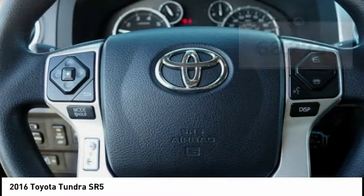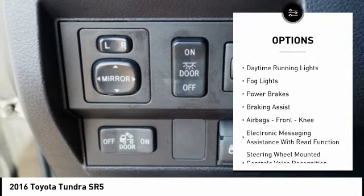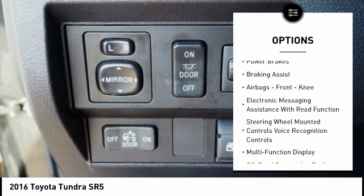Here are some of this vehicle's great options: traction control, stability control, front suspension type double wishbones, front suspension type strut.